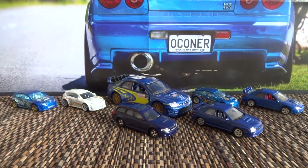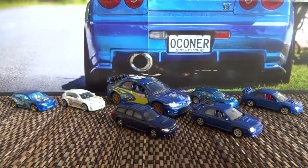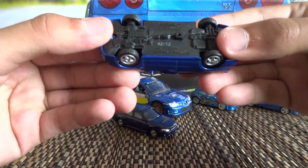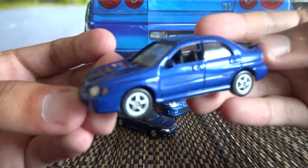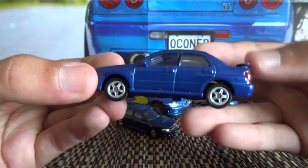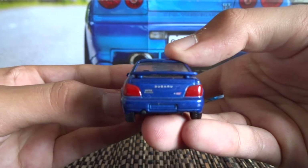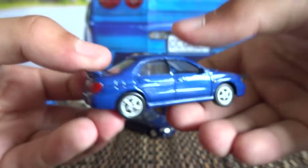The rest of these cars sitting to my right are carded cars, which I'll show you in a second. So let's get into it. This one here is a Welly — a Welly 2002 Subaru Impreza WRX. It's a really well detailed casting. I'll just quickly go through these because we don't want this running too long.